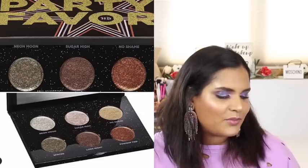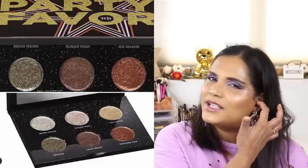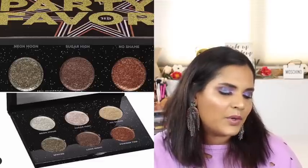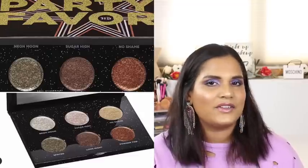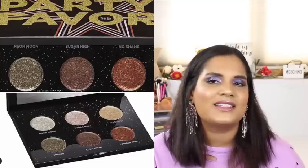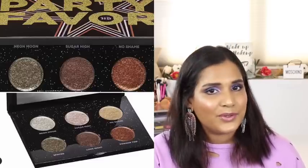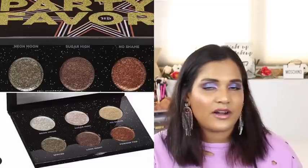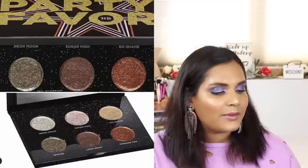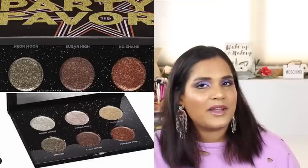Urban Decay is launching a Moon Dust palette called Party Favor - six shades for $29. I feel like $29 is the sweet spot for pricing on a six-pan palette. This palette isn't screaming my name, but I do have the original Moon Dust palette and it's a perfect holiday launch because everyone loves playing with glitter during the holidays. This formula is beautiful - I recommend using it with a glitter glue. It's so sparkly and shimmery. My friend Paulina uses her original palette quite a bit and I like mine too.